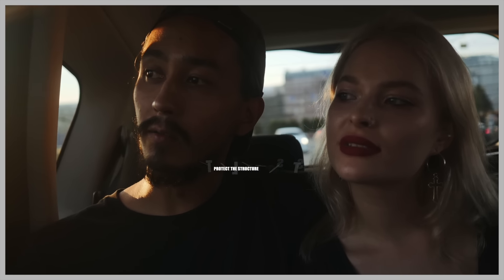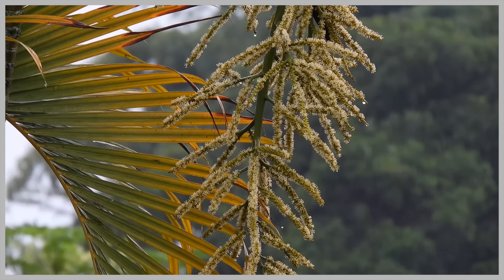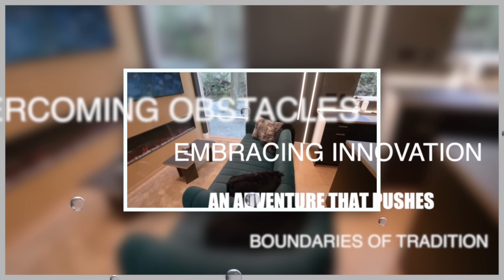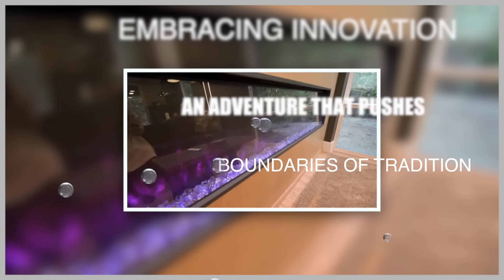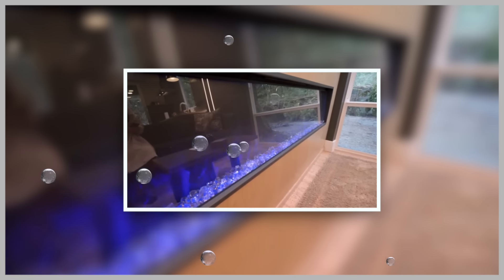To overcome these challenges, a container home project requires thorough planning, a team of skilled professionals, and a clear understanding of the unique aspects of container construction. Despite the challenges, container homes continue to thrive as a symbol of creativity, sustainability, and ingenuity in the world of architecture. From overcoming structural obstacles to embracing innovation, constructing a container home is an adventure that pushes the boundaries of traditional housing, proving that with the right expertise and determination, anything is possible.